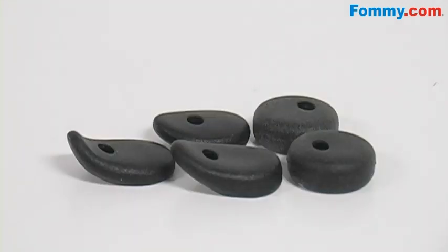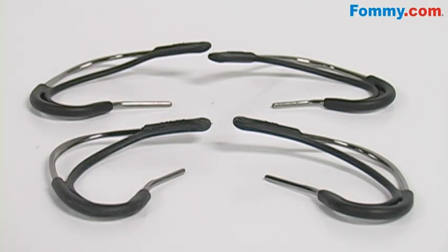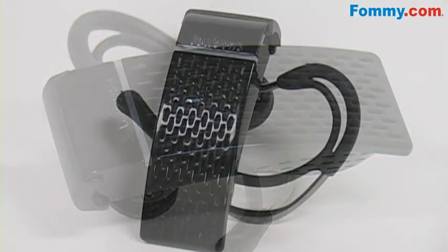It comes with five different sizes of ear gels and four sizes of ear loops, so you're assured of a comfortable fit. You receive up to six hours of talk time and up to 200 hours of standby time.